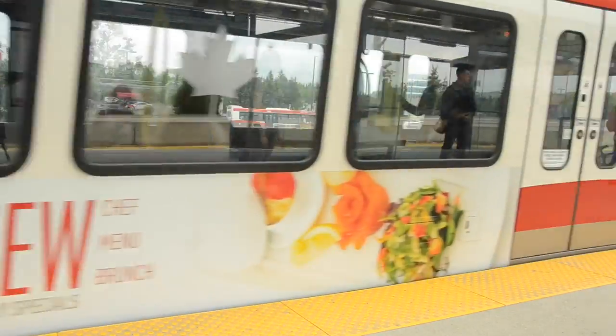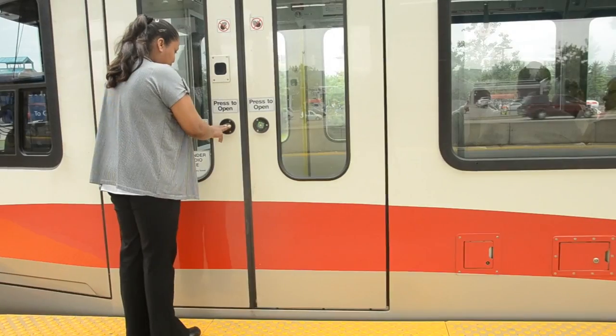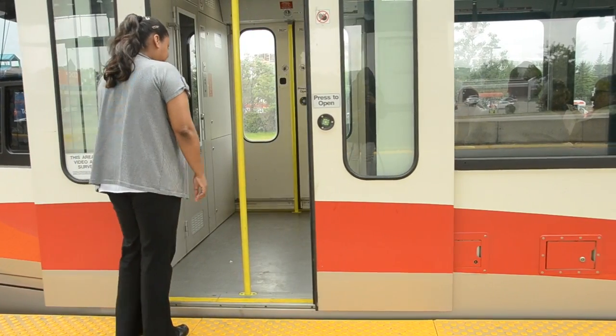C-train doors do not open automatically, so you need to press the green button on the side of the door in order to embark on the train.